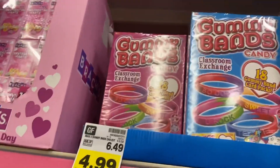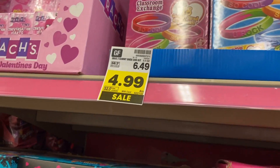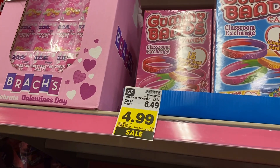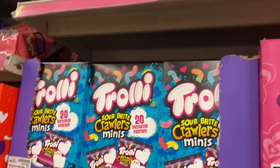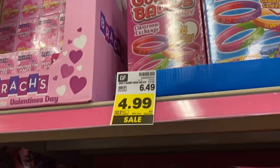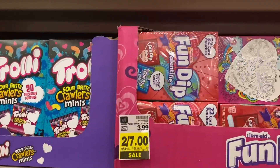Look at that — those are bracelets! They get 18 gummy braids. Wow, that's cute, $4.99. That's the trolls — and the fun dip.